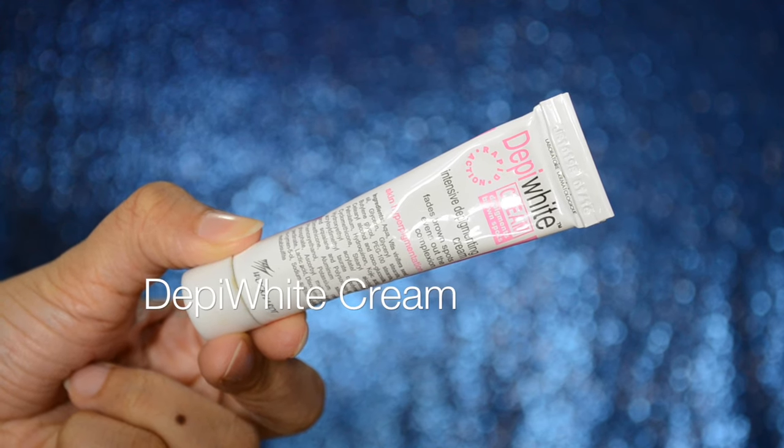Then taking Kama Ayurveda Pure Rose Water, I am going to spray it all over my face. Even though I have combination skin which is more towards oily, I always like to hydrate my skin. Instead of a moisturizer, I apply Depi White Cream which has been recommended to me by my Dermat. This cream helps in lightening my acne scars. This is a medicated cream so I would not recommend it unless and until you have been prescribed the same by your Dermat.